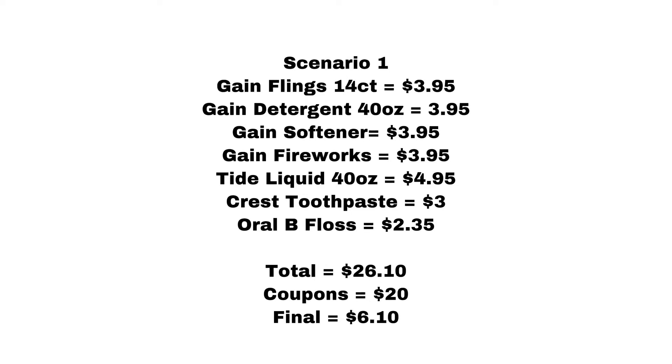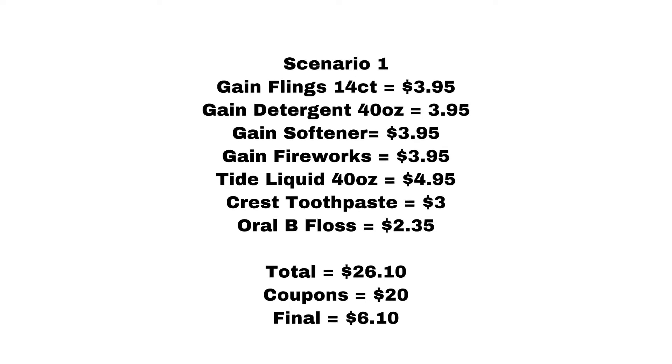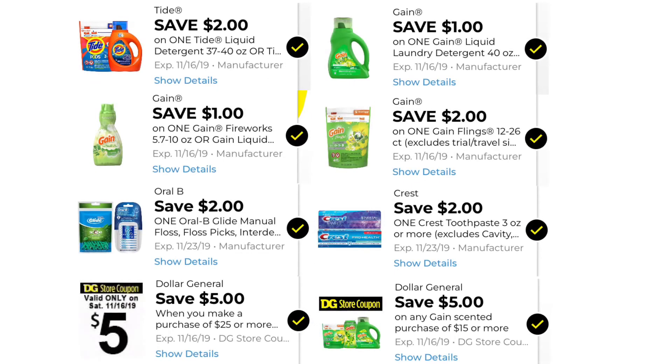But if you have a paper coupon, it's a $2 off coupon, so that makes your out-of-pocket $4.10. Just make sure that if you have that coupon, use it so you're not paying so much. These are the digitals that you need to have clipped to your account in order to do this scenario.